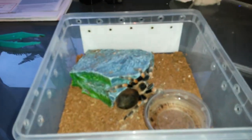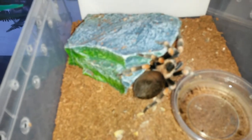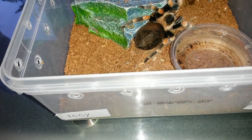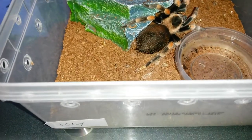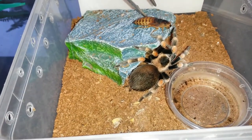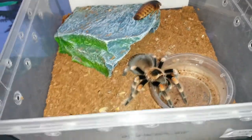This is Iggy. I'm 90% sure this is a male. Looks like he's in pre-molt so he may not eat, though usually he does. Nope, not interested.